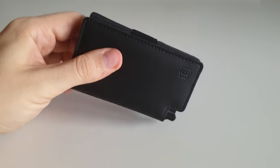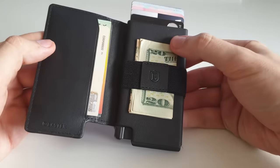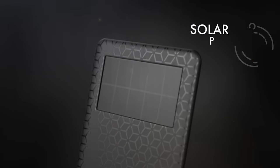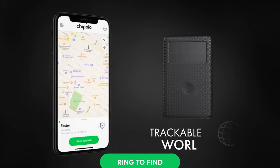I cannot believe that this tiny thing fits everything that I carried in my old George Costanza wallet, but it does. It's got my cards, my documents, cash too. Plus, this little Exter is unlosable, thanks to this slim solar-powered tracker that it comes with. I can easily find it anywhere in the world using the app.